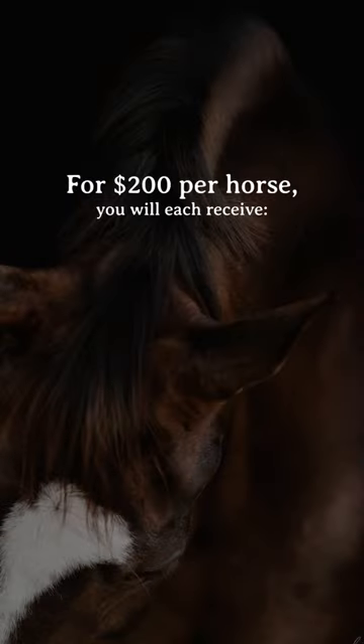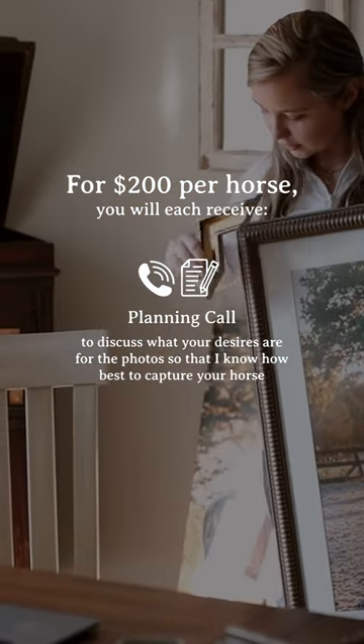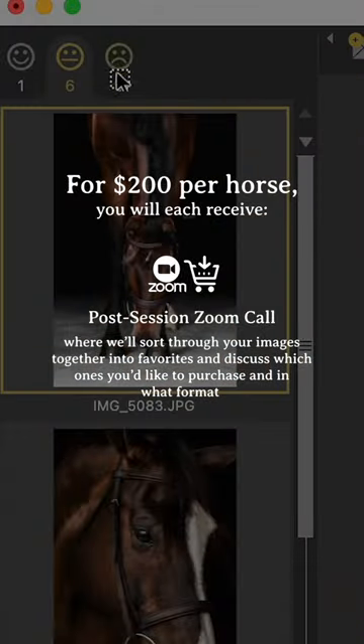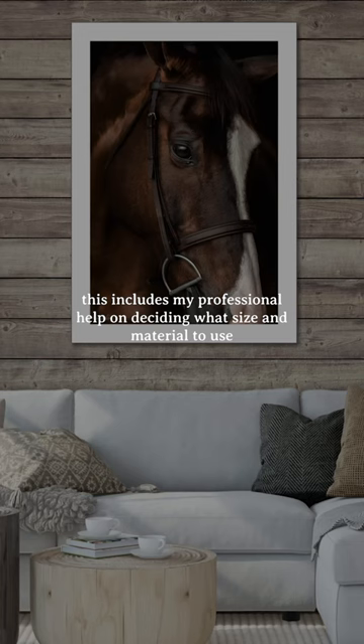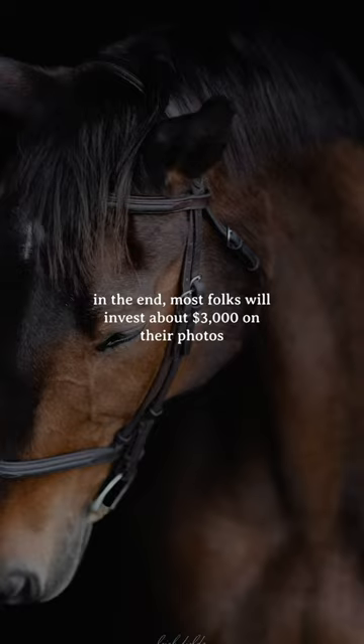For $200 per horse, you will each receive a planning call to discuss what your desires are for the photos so that you know how best to capture your horse, as well as a post-session Zoom call where we'll sort through your images together into favorites and discuss which ones you'd like to purchase and in what format. This includes my professional help on deciding what size and material to use and placing the order so that it shows up on your doorstep ready to hang.